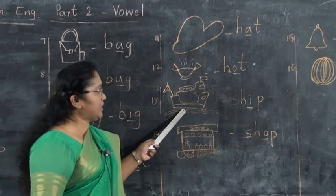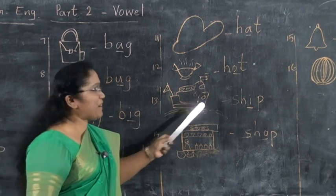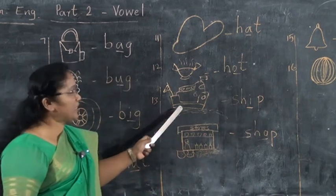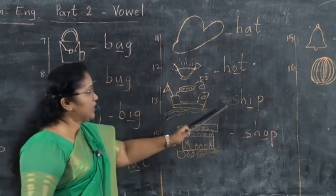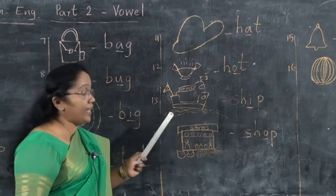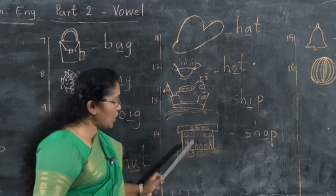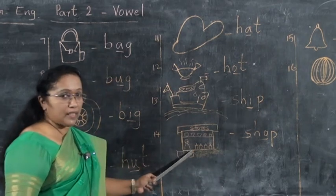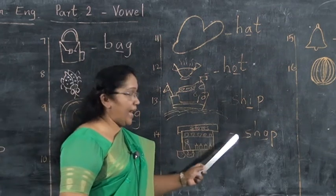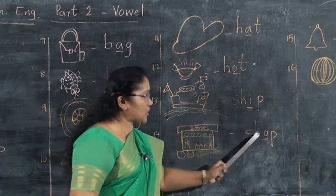Next, what is this? This is a ship. S-H-I-P, ship. Tell the spell — S-H-I-P, ship. What is this? This is a shop. What is the spelling? S-H-O-P, shop.